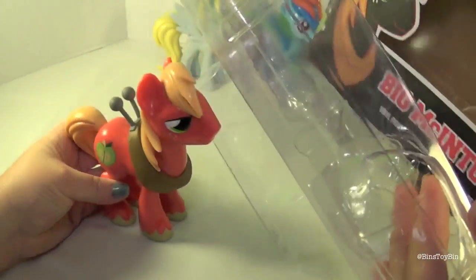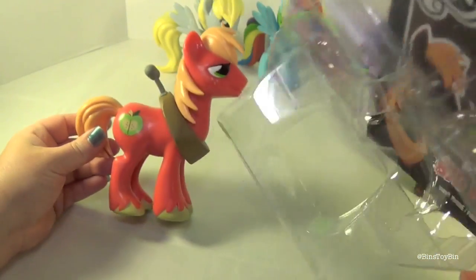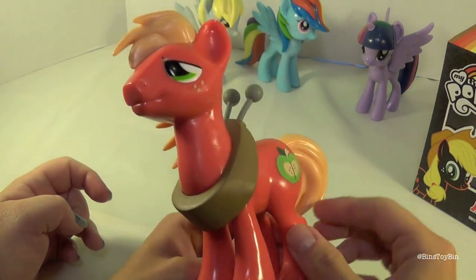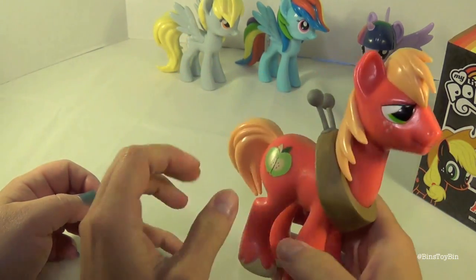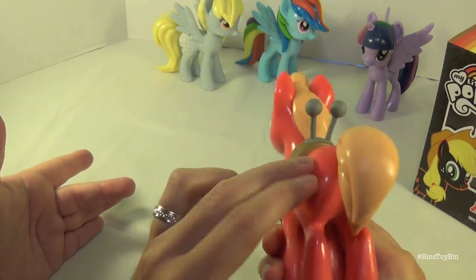Gotta love how easy the Funko stuff is to open, because if you wanted to, you could put it right back in the box. Here's a dirty little secret — we throw away the packaging when we're done because we don't have room to store all these boxes. This looks really, really cool. The paint job looks really nice and consistent. I like how they have the cutie marks on both sides now.